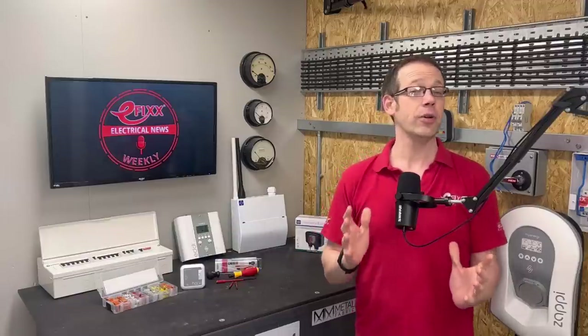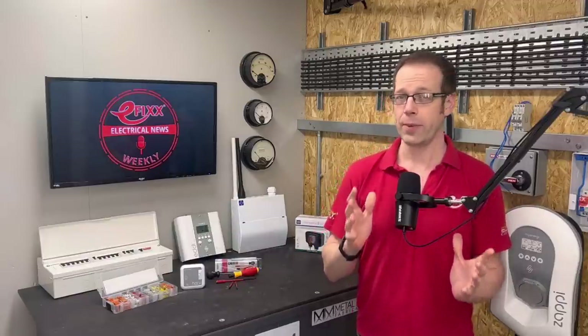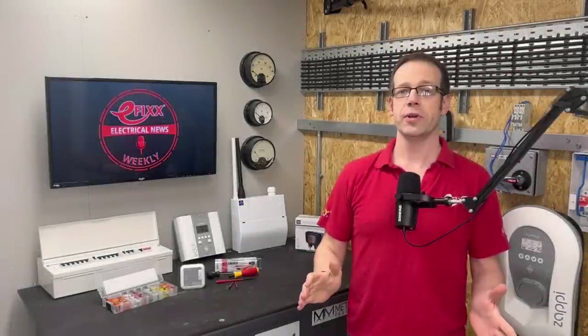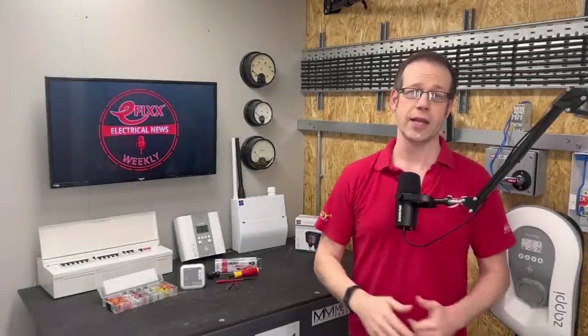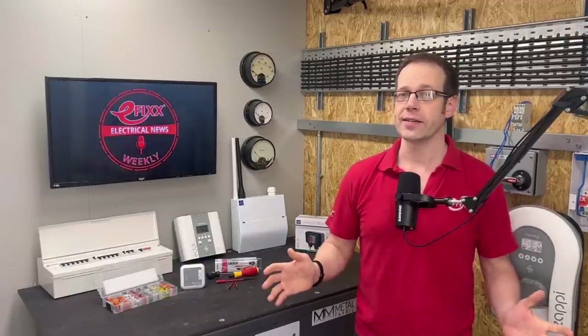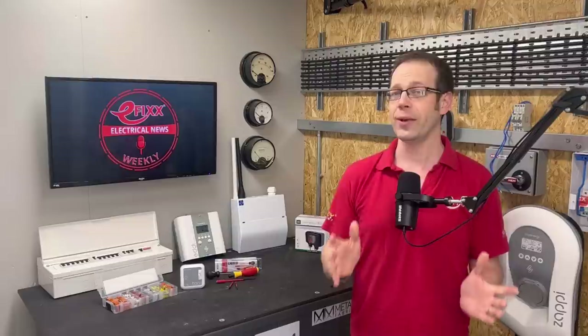eFix is today revealing a secret code which tells you when you'll have a power cut this winter in the event of rolling blackouts. National Grid is warning households and businesses that they could face a series of three-hour power cuts if imported gas supplies from other countries get shut off and Britain experiences another cold snap like the Beast from the East in 2018. Engineers at National Grid will share out the available power by using local shutdowns. The government has already drawn up the secret rota and you'll be given just 24 hours notice of a blackout. But eFix has discovered a code which reveals exactly how the rolling switch-offs will work and who will get hit first.